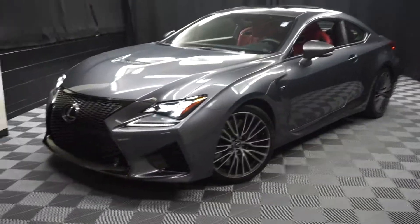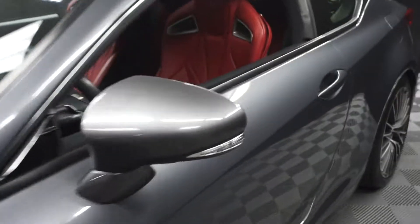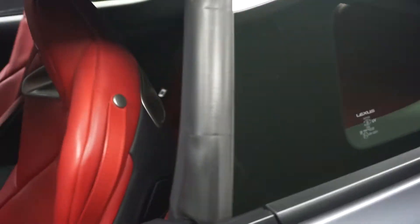All right, car shoppers, welcome back to Lexus of Wilmington. Just signed into the order of the tour. This is a 2015 Lexus RC F.